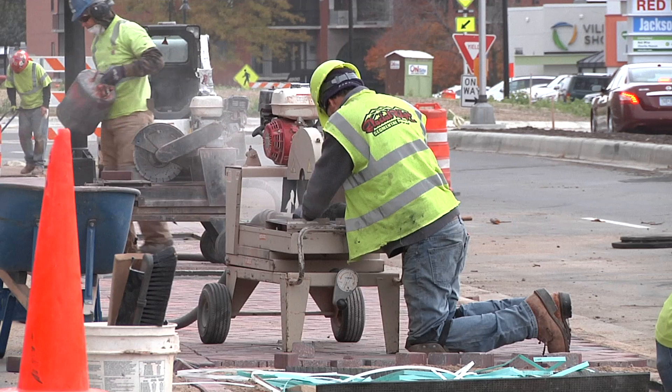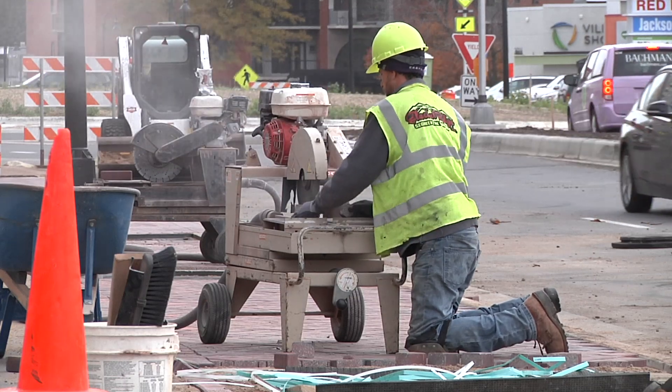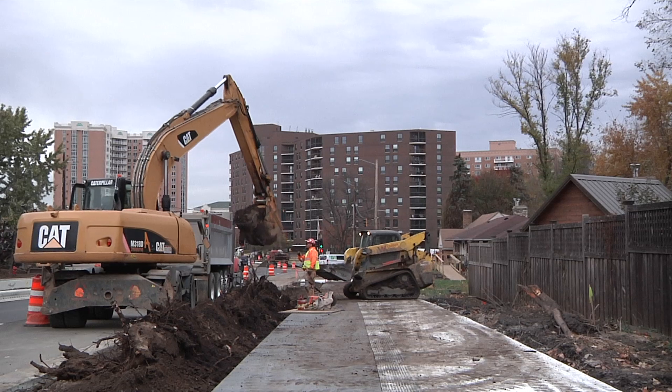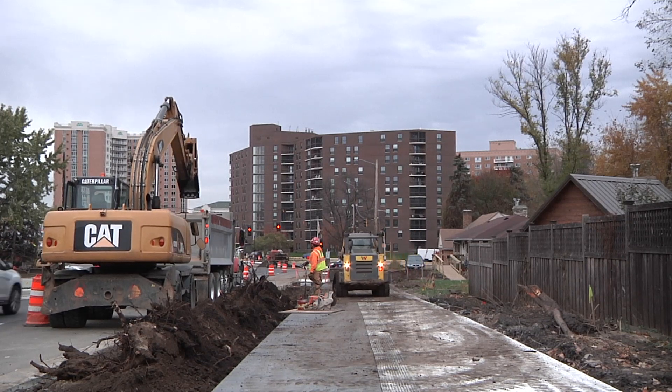From Lindale to 35W, crews are finishing the south side boulevard prep work in this area. They'll continue doing north side temporary sidewalk work before snow flies and before crews leave the site for the winter. Xcel will also come in at this location over the winter months and move their power underground.